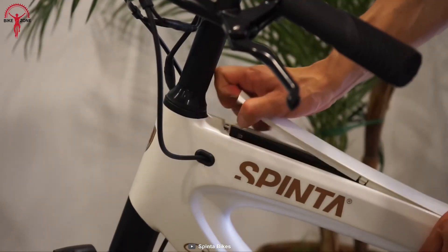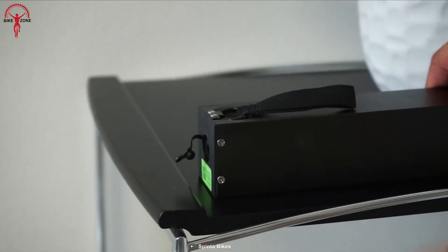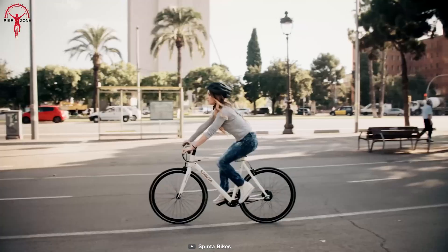The true characteristic of this city e-bike can be seen with the Samsung battery that is neatly integrated into the frame for maximum safety against humidity, short circuits, and impacts from the ground.